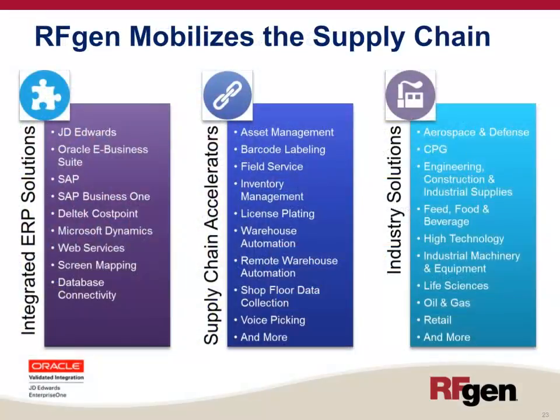RFgen mobilizes the supply chain and integrates with top-shelf ERP solutions including JD Edwards, Oracle eBusiness, SAP, Dell Tech, Cost Point, and Microsoft Dynamics, through web services, screen mapping, or database connectivity. Our supply chain accelerators include asset management, barcode labeling, field service, inventory management, license plating, warehouse automation, shop floor data collection, voice picking, and much more.